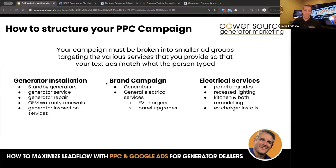Set up a brand campaign. The brand campaign has ad groups underneath for generators and general electrical services, so that when people are searching for you, your competitors don't pop up. A lot of competitors will actually set your company name as a search term so that when somebody's searching for you, their ad pops up instead. Make sure you have a brand campaign in place. Then another separate campaign could be electrical services, with ad groups focusing on panel upgrades, recessed lighting, kitchen and bath. For the generator side, I would do separate landing pages for generator installations and generator service.